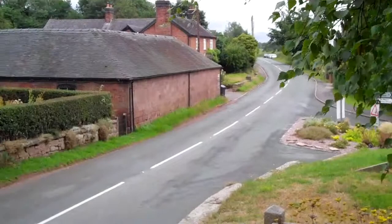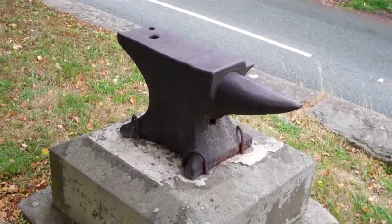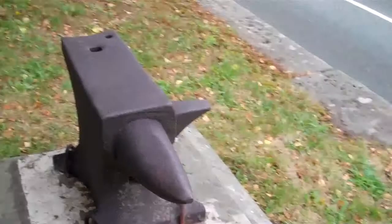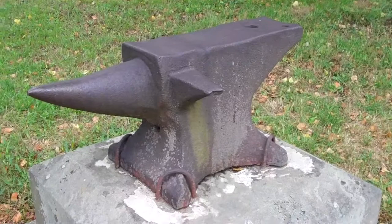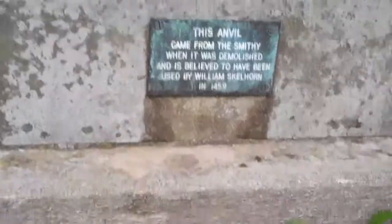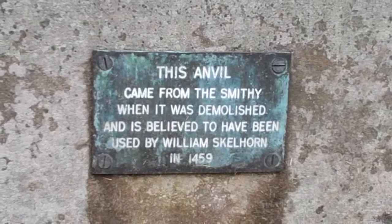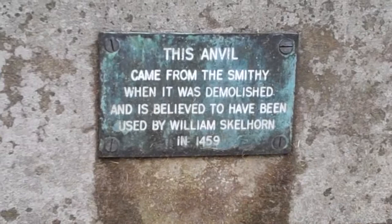The reason being is this rather innocent looking piece of iron right here — and as you can see, it's an anvil. This anvil comes from the smithy of one William Skelhorn who, legend has it, gave a great service to the House of Lancaster following the defeat at the Battle of Bloorheath. You can see from the plaque that this anvil comes from the blacksmith used in 1459 to assist the Lancastrian Queen Margaret of Anjou to escape from the battlefield after she saw her forces routed.